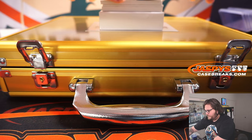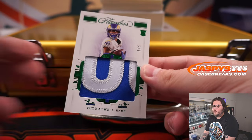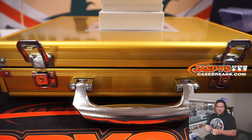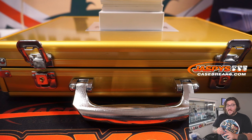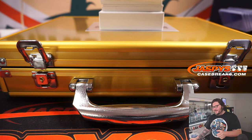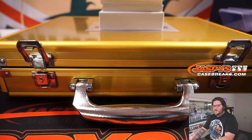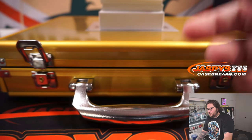Next up — nice. Tutu Atwell, one out of five, letters patch. The Rams bought straight up by Robert — Robert grabs another one for the Rams. It's actually a Broncos card — look at this. Tutu Atwell, one out of five, going to Robert. Boom.